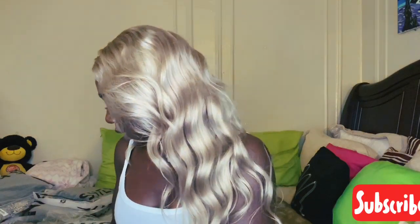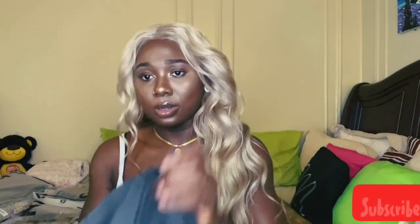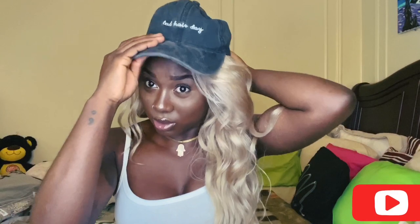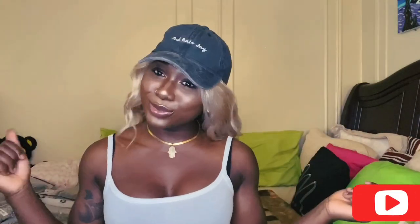Next — it says 'Bad Hair Day.' Guys, who doesn't want a hat? I love this. This is super cute with this hair. And guys, if you'd like to see how I got this hair in this color, I did a video on it — stay tuned. This is cute, guys. Can't wait to rock these.